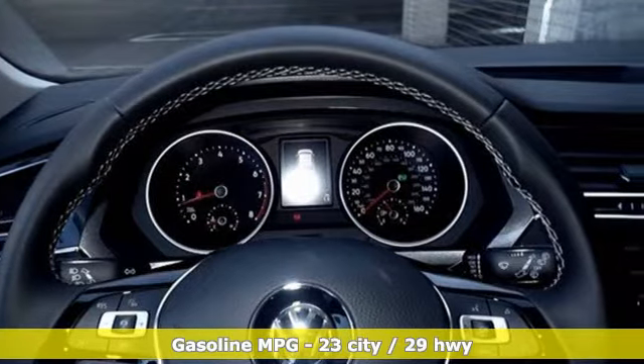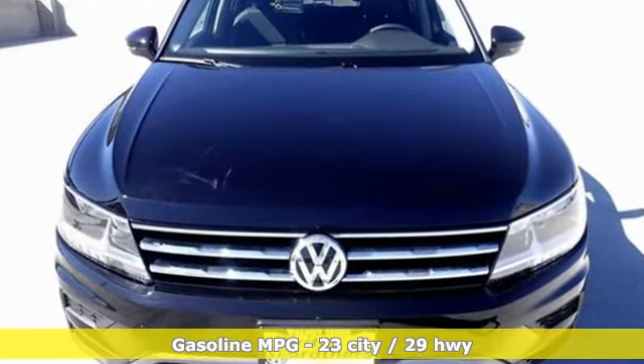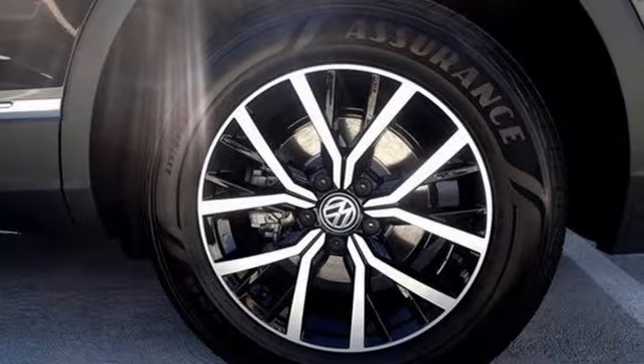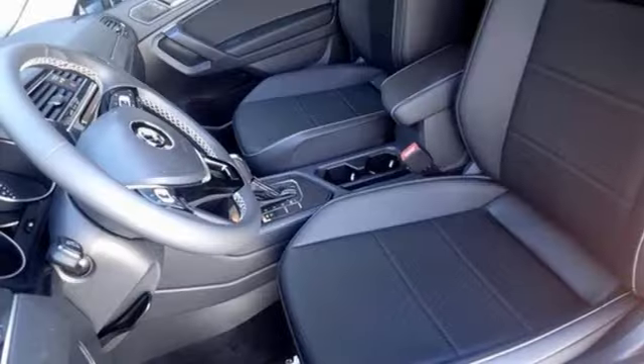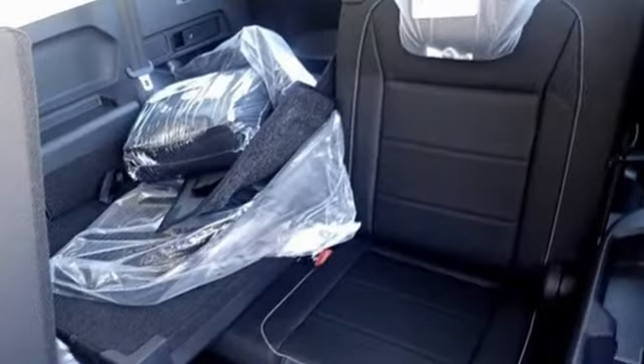It comes with great features you love: intercooled turbo inline 4-cylinder engine, dual zone climate control, streaming audio, front heated bucket seats, inductive device charging, external memory control, aluminum wheels, wireless phone connectivity and Wi-Fi hotspot.